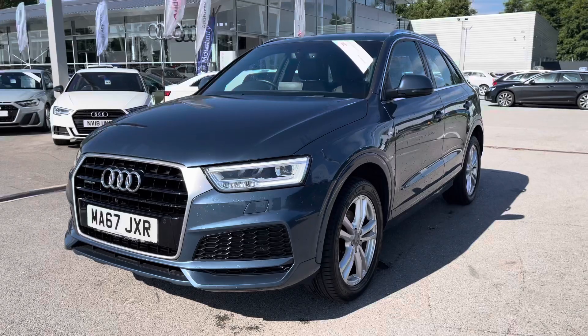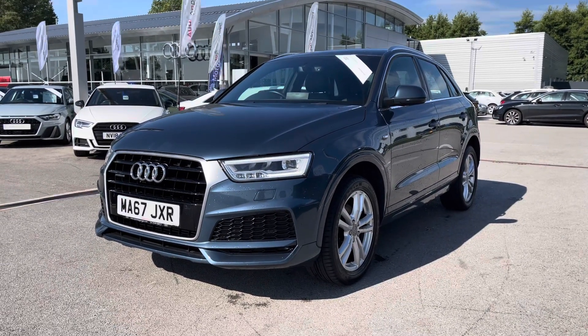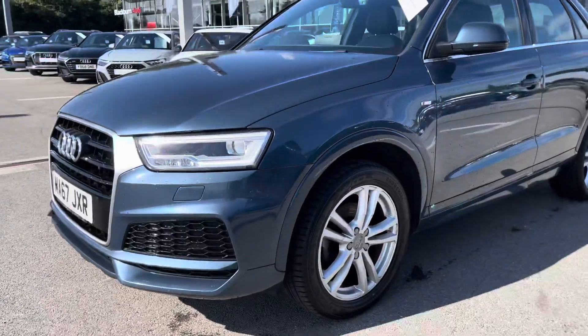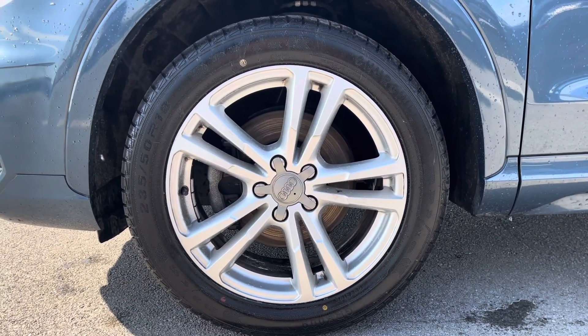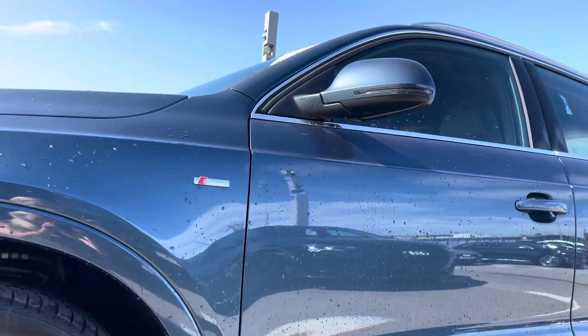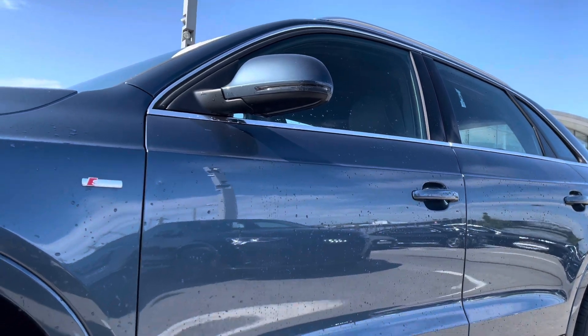At the front we have the all-weather LED headlights including LED rear lights with dynamic rear indicators. We also have the Quattro detailing on the front as this car is a four-wheel drive, perfect for all roads and all weathers. The 18-inch 5-twin spoke design partly polished alloy wheels look really nice against the S Line badge, which is included in the S Line exterior package.